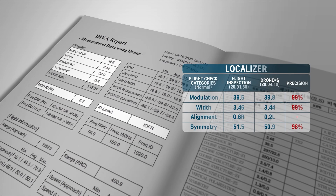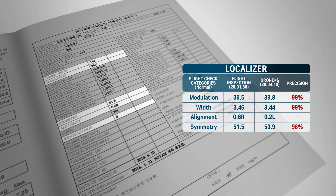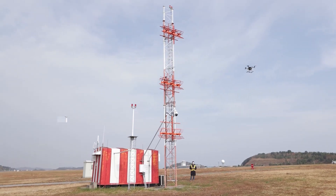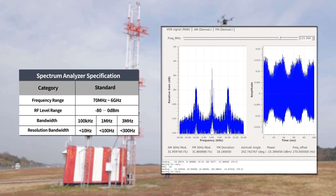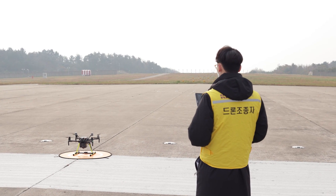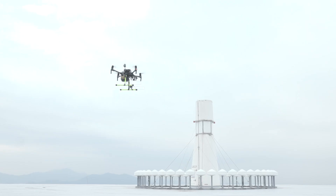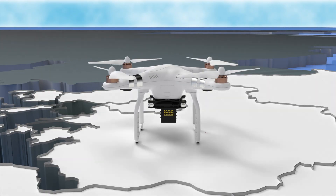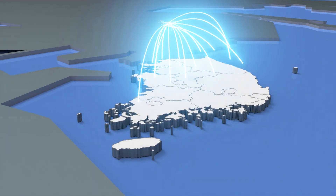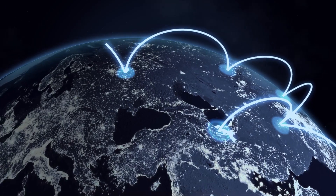In this manner, drone checks provide information identical to the information included in government flight checks and produce highly precise graphs of the results. The DIVA system is also equipped with a spectrum analyzer function that measures in-air transmission signals in the form of a frequency spectrum. KAC has succeeded in developing technology for checking DME, and this technology is the first in the world to enable full inspection of the localizer, glide path, VOR, TACAN, and DME. The DIVA system has been used for inspections of navigational aids at civilian and military airports in South Korea since 2019, and the South Korean government is working to adapt navigational aid checks using drones to international standards.